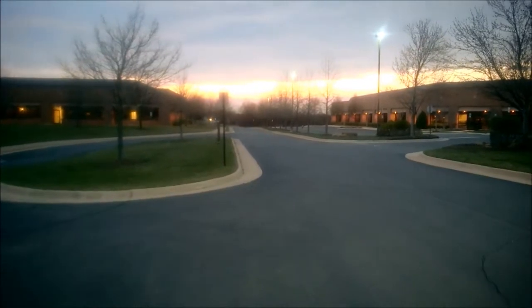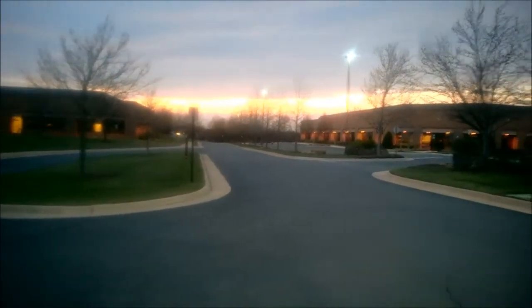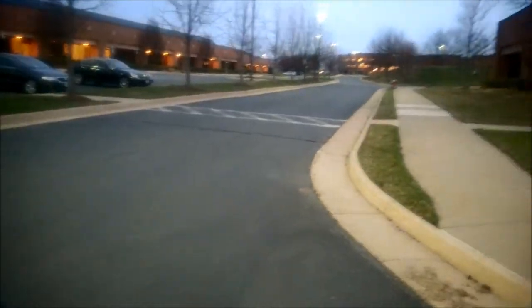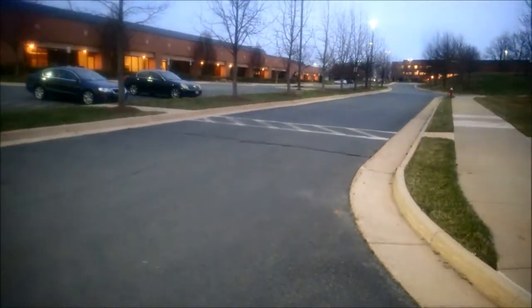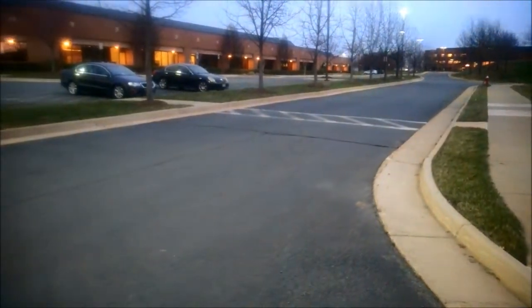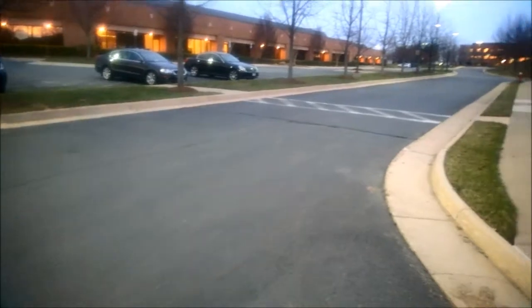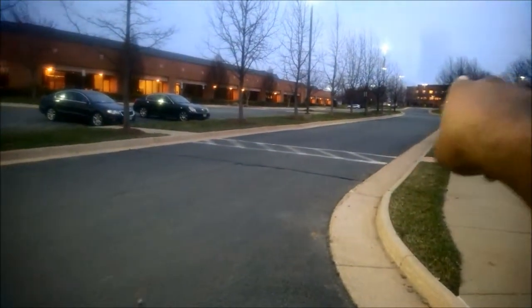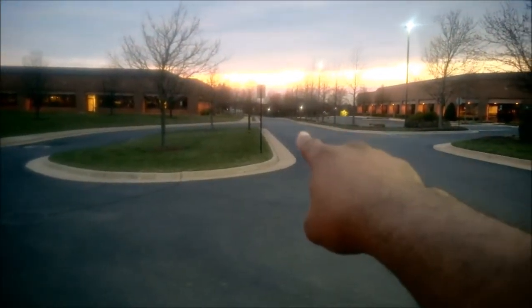Those of you familiar with my site or with my videos will recognize this location — this is my most recent speed run location. It's in a little office park that's actually around the corner from my church, and it has a lot of positive things going for it. It's off the road, on private property, meaning it's an office park, but it's a controlled area. There's only two entrance points, and it's fairly low traffic outside of business hours.